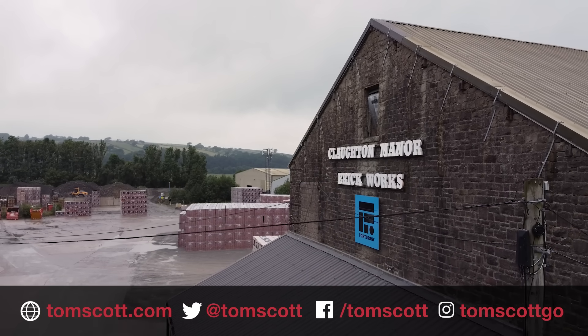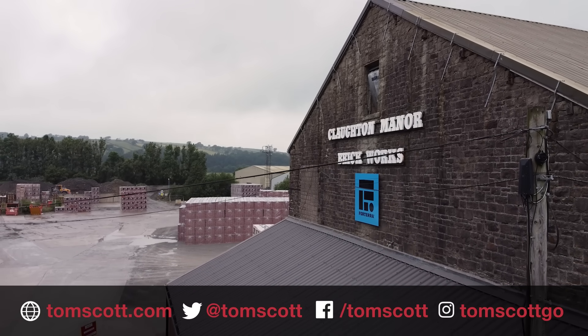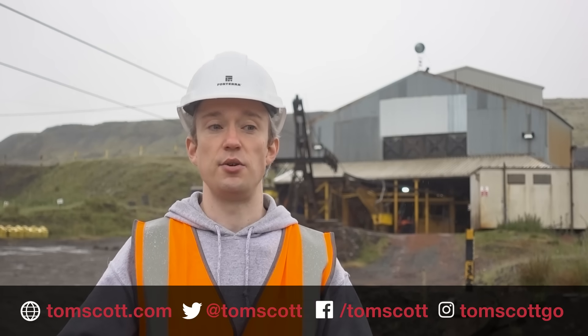Thank you so much to all the team at Forterra for showing me around. They did ask me to make clear that the ropeway is not a tourist attraction, so if you're in the area and you want to take a couple of pictures from the road, sure, but then for their sake, please keep driving.